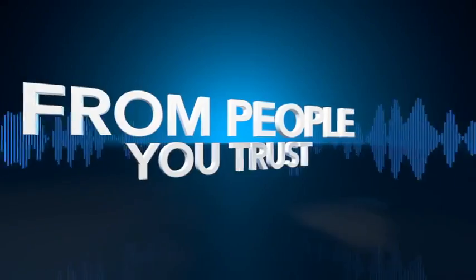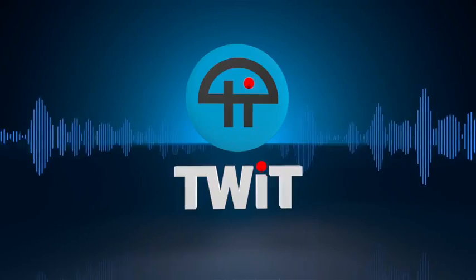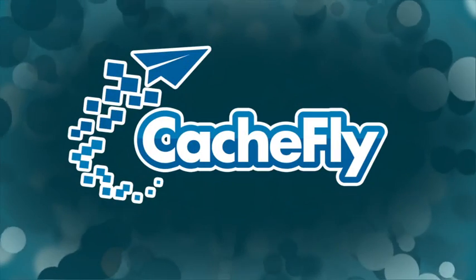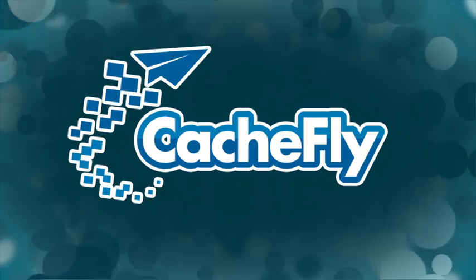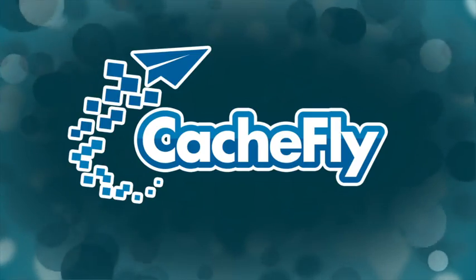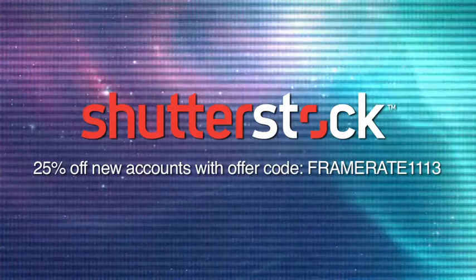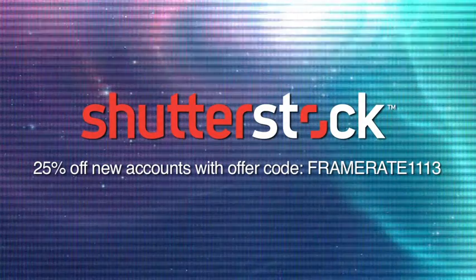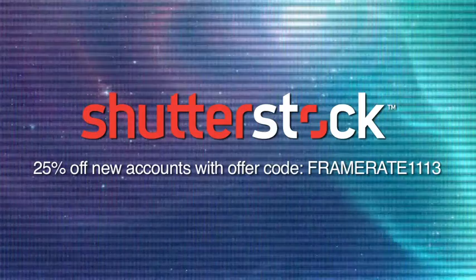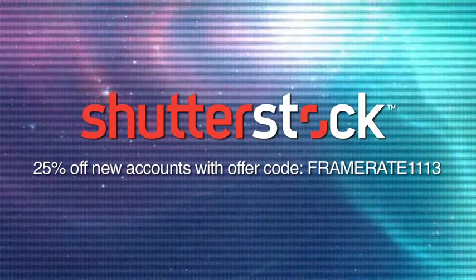Netcasts you love from people you trust. This is TWiT. Bandwidth for Frame Rate is provided by CacheFly at cachfly.com. This episode of Frame Rate is brought to you by Shutterstock.com. With over one million high quality video clips, Shutterstock helps you take your creative projects to the next level. For 25% off your new account, go to shutterstock.com and use offer code FRAMERATE1113.